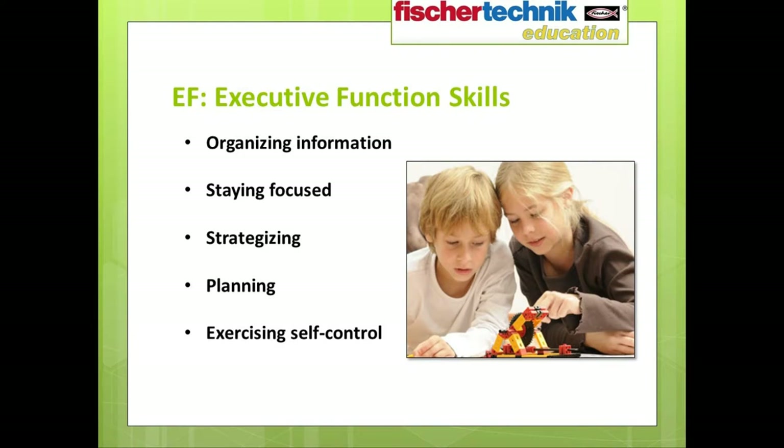Part of the reason students exposed to STEM earlier can be more successful is because of the development of EF, or executive function skills. Skills that fall under this category include organizing information, staying focused, strategizing, planning, and exercising self-control. According to the brief 'Nurturing STEM Skills in Young Learners Pre-K through 3': 'Although experts view executive function skills as key to school readiness and success, a high percentage of pre-K through 3 teachers do not know or understand their role in early learning, and they need tools and training to help them foster children's skills.'